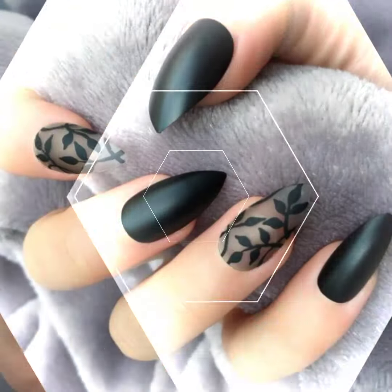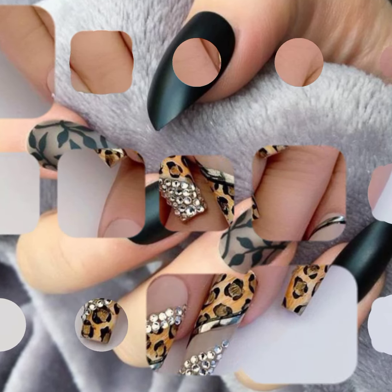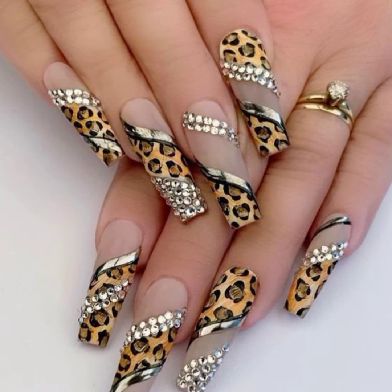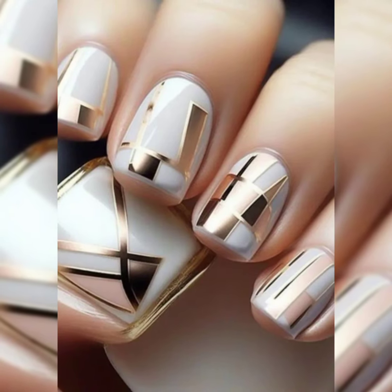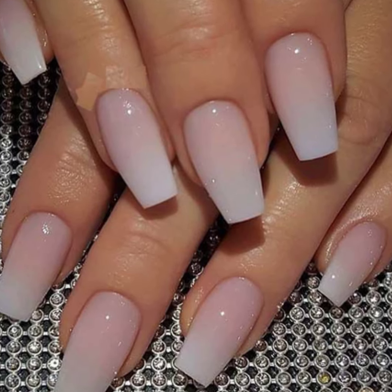I always try my best to bring content which is very useful, very attractive and very stylish, and from where my viewers can get different design ideas. These nails are very unique, very elegant and very incredible. These nail designs are so gorgeous, so amazing, so pretty and so artistic. Goodbye dear friends, till the next video.